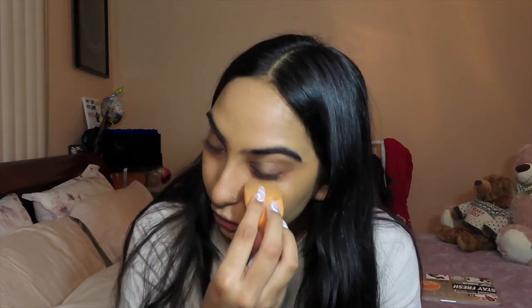You can see the orangeness is gone now because it's covered by the foundation, but you can already tell that even before I put concealer on, my under eyes already look a lot better. I really love this corrector. Now I'm going to be using the Tarte Shape Tape concealer in the shade Tan Sand.